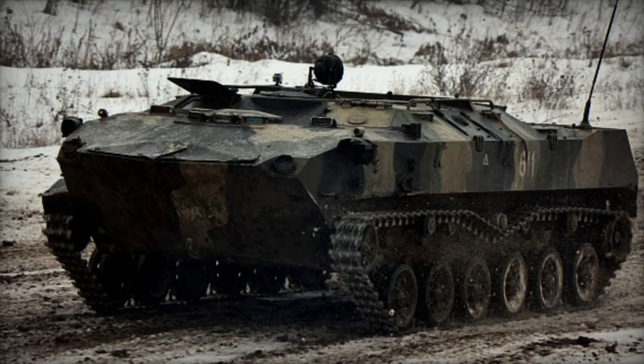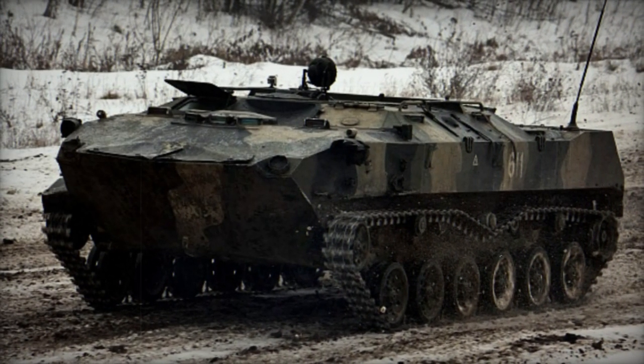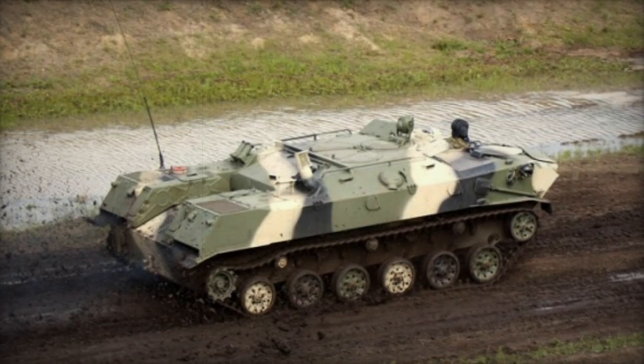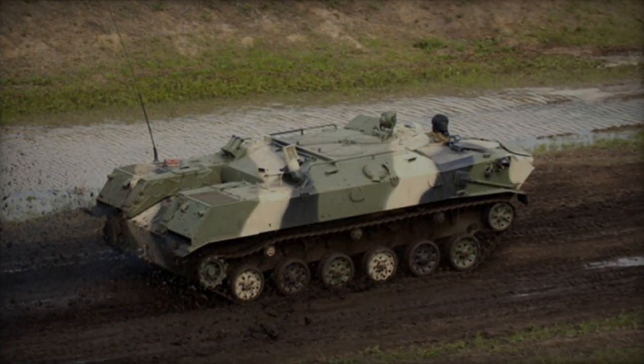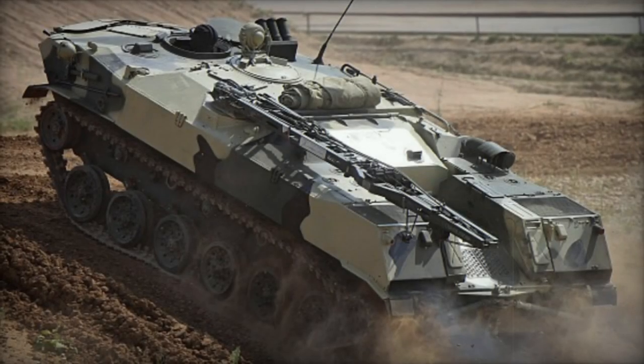Armament consists solely of two 7.62mm machine guns positioned at the front of the hull, operated by onboard troops, with 2,000 rounds stored internally. Additionally, firing ports are available for troops to utilize their individual weapons.